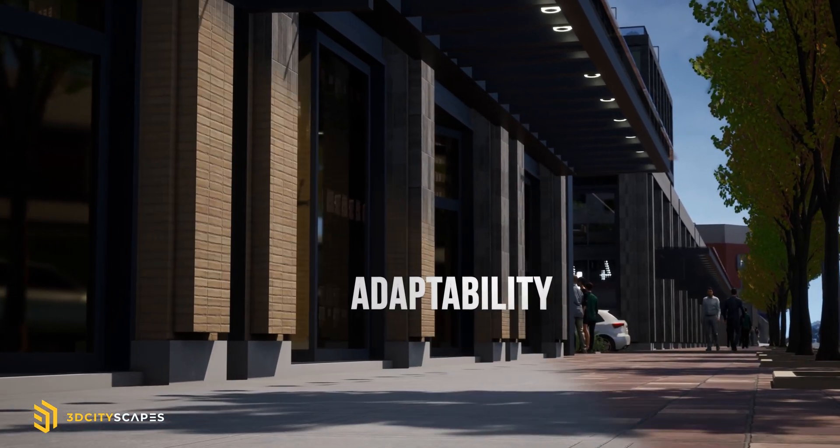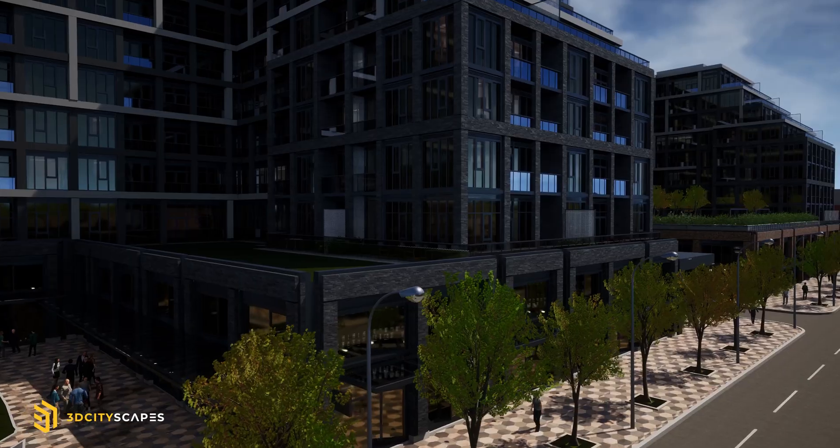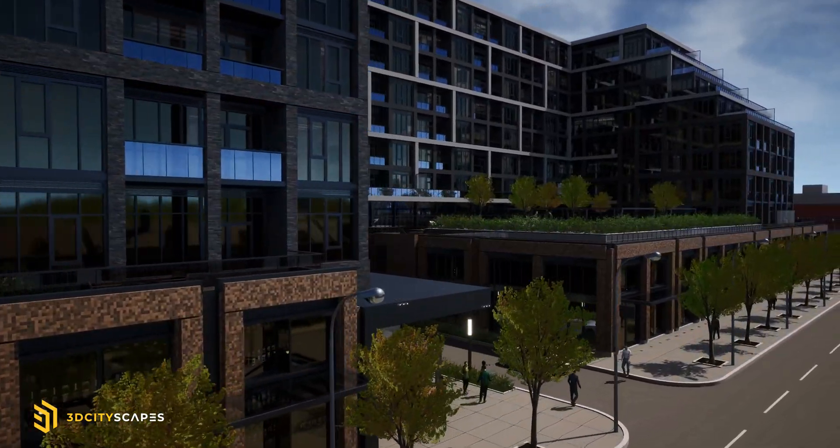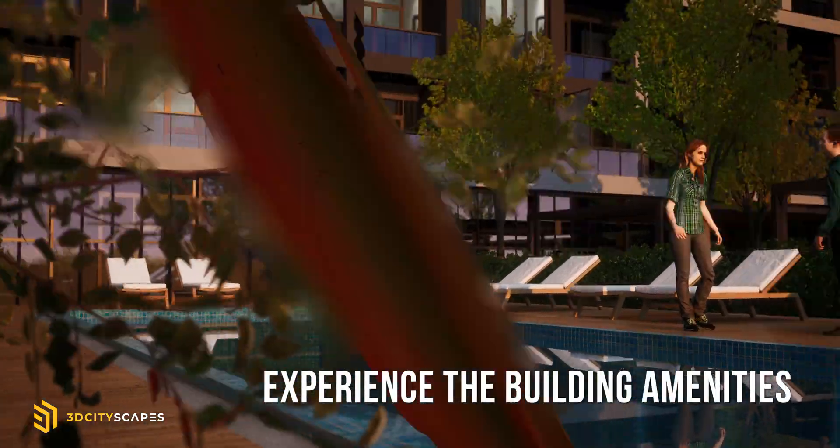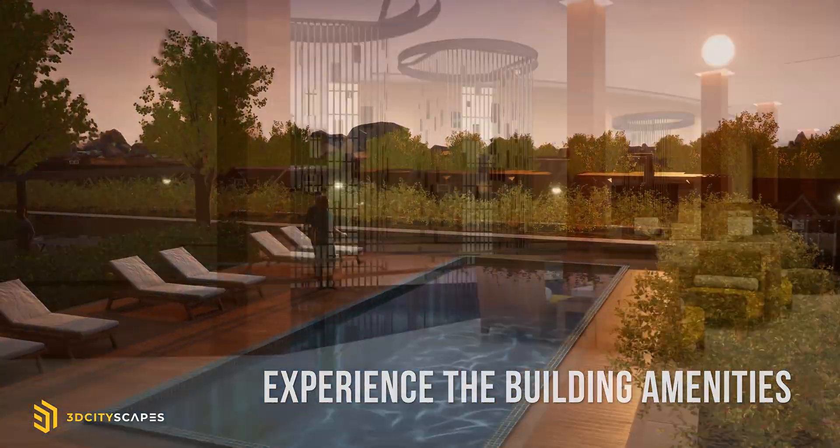Changes can be implemented quickly, and it reduces the environmental footprint by going digital. Using VR technology to explore the environments built true to life.